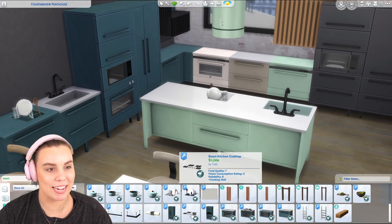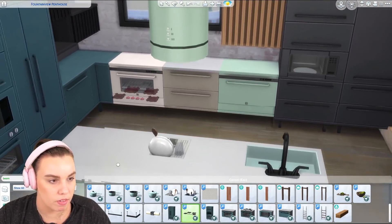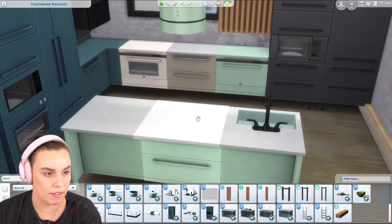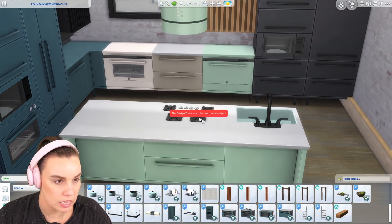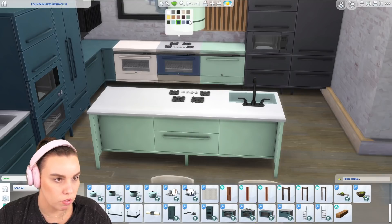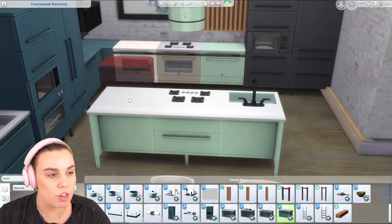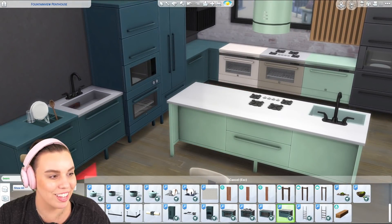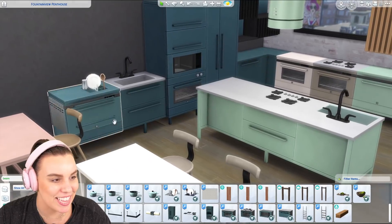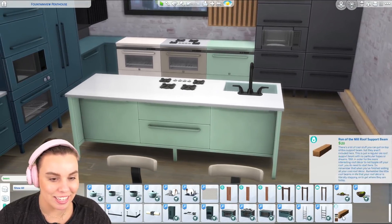It keeps getting better — there are also stovetops, including one with an oven built in underneath as well. There's also a dishwasher that you can slot in. There are so many appliances it's hard to keep track!